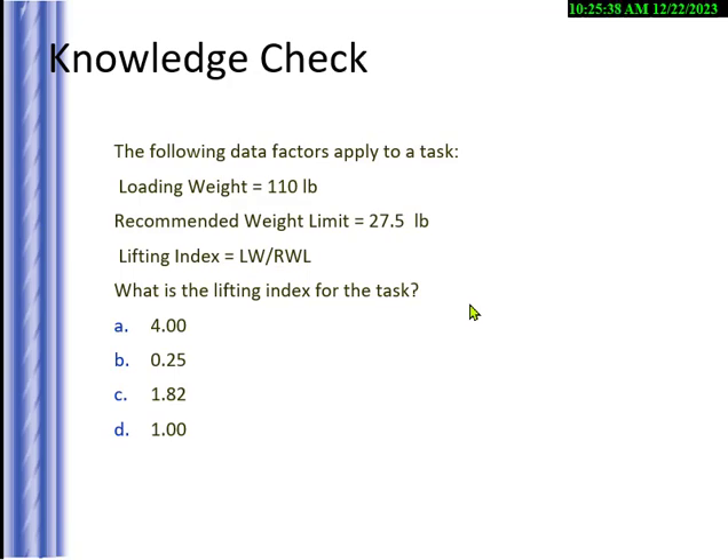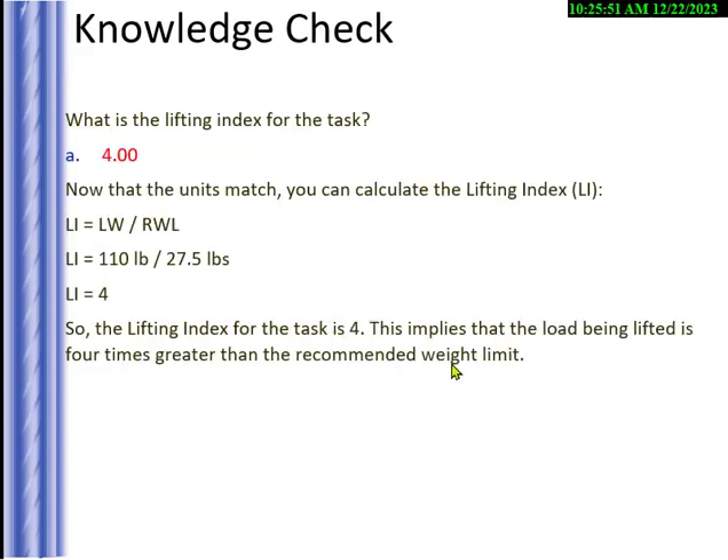A knowledge check asks for an example of low-frequency vibration — leaf blowers are a good example. Anything you're holding that you feel vibrating is probably low frequency. High frequency feels like a tickle. Low frequency — you're feeling the amplitude. A vibration meter shows how much it's moving; if it moves more than 0.2 inches, that's pretty low frequency with a lot of movement. High frequency won't feel like it's moving — you just feel it coming up.